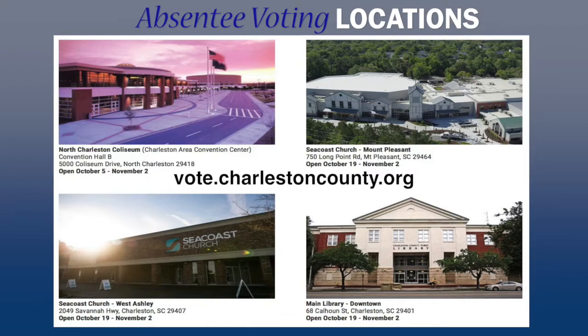Voters only need to bring their photo ID to come vote at any of those locations. There is no need to pre-register for an absentee ballot in person.